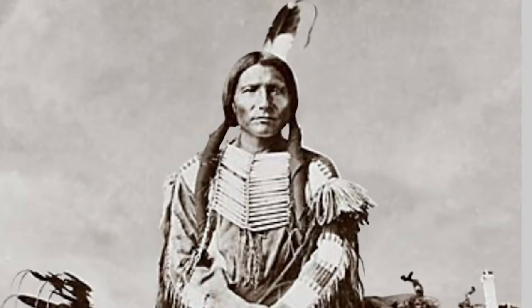Everybody knows who Crazy Horse is. Everybody knows who Sitting Bull is. The Geronimo. But they don't know about Spotted Tail.